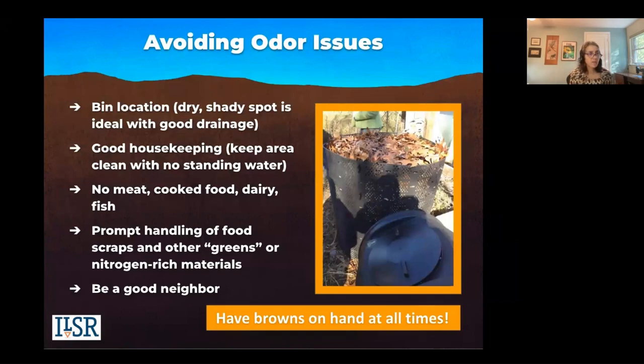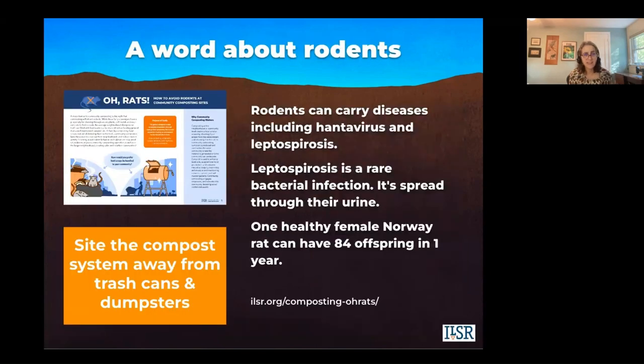Avoiding odor issues: you want a site with good drainage — you don't want it sitting in a pile of water. Practice good housekeeping. Don't add meat, cooked food, dairy, or fish. You want prompt handling of your food scraps. If you get a five-gallon bucket, you're not going to empty it until it's full, and those food scraps will begin to release liquid and start to get smelly. One of the benefits of home composting is you're handling those food scraps before they have a chance to get smelly. Be a good neighbor — don't generate odors or have your site look unsightly. Have those browns on hand at all times.